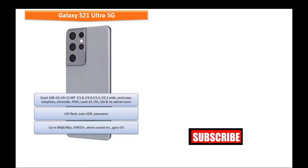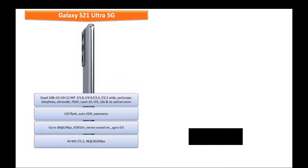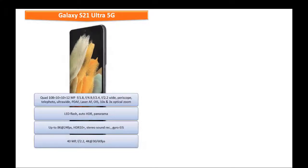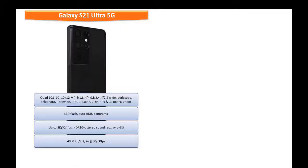If you are a selfie lover, the Galaxy S21 Ultra 5G has a 40 megapixels front camera with f/2.2 aperture, wide angle, and PDAF, which can record videos up to 4K at 30 or 60 frames per second.